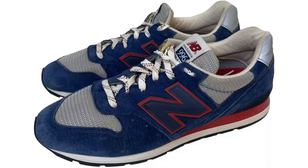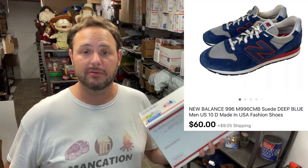I got these New Balance 996s — like a suede blue fashion sneaker. Got these for $5.49 at Goodwill. There aren't really many of these out there. I had them priced high for a while, like a hundred bucks plus shipping, but wasn't getting a lot of views. I dropped the price and they did sell for the full listing price of $60 plus shipping, going out through eBay.